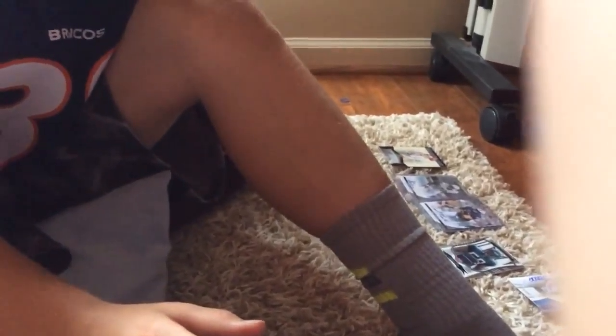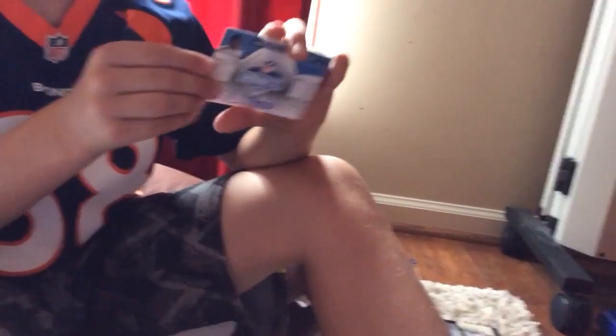We're going to show the Demaryius Thomas autograph draft card from 2010 — wide receiver. I think he went from USC to Denver.